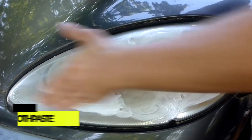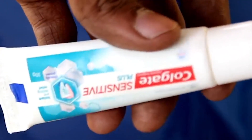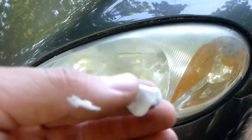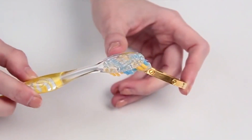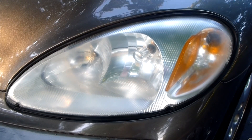Number 5: Toothpaste for sparkling fixtures. Toothpaste isn't just for cleaning teeth — it can also be used to polish and shine household fixtures. Apply a small amount of non-gel toothpaste on faucets, chrome accents, and even jewelry. Gently scrub with a soft cloth and witness your fixtures regain their lost luster.